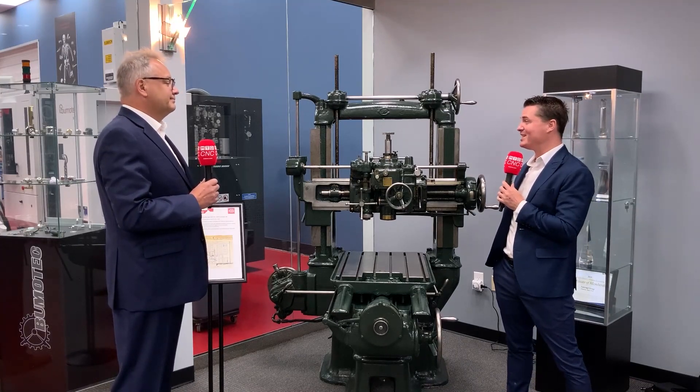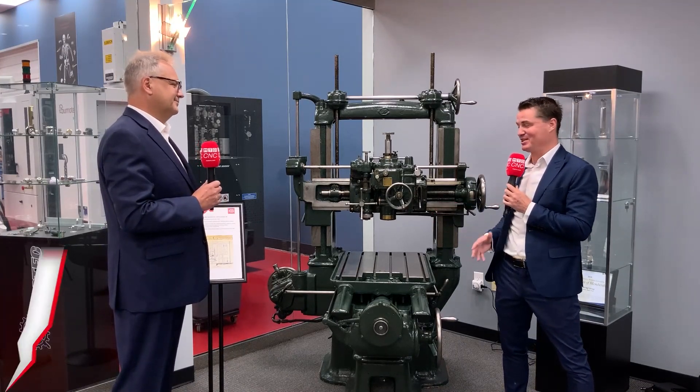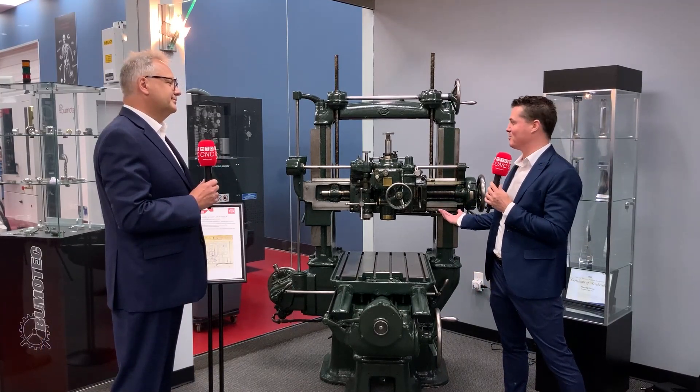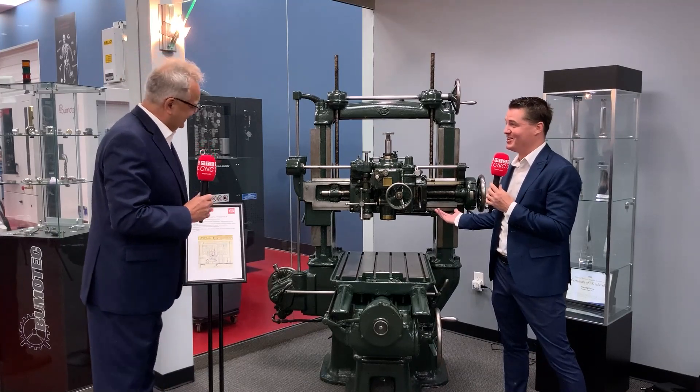Almost a hundred years this thing was in production — and to your point, which I think there's a little bit of jest behind it as well — how can we make any money if the product is so good it can last a hundred years, right?